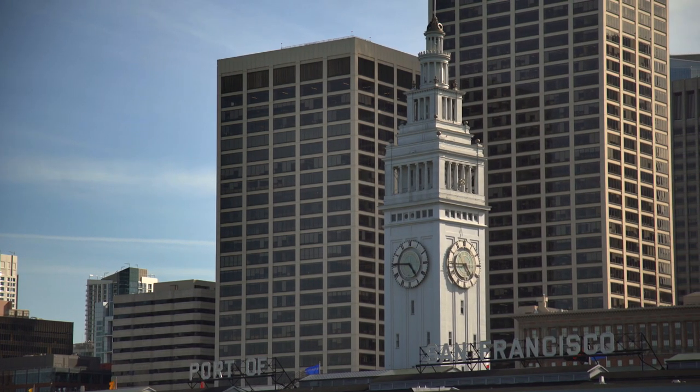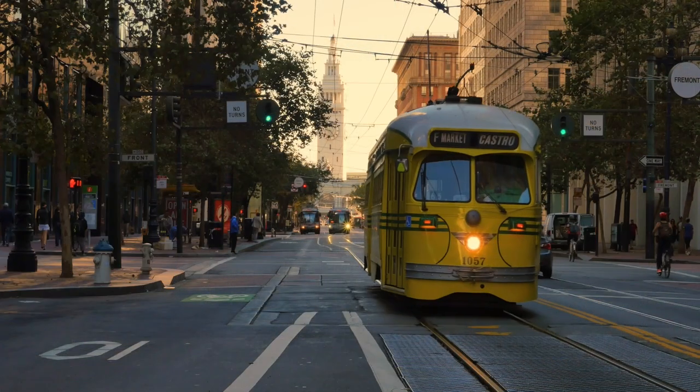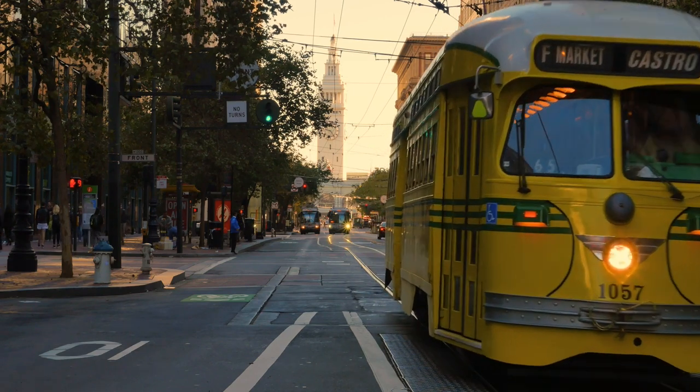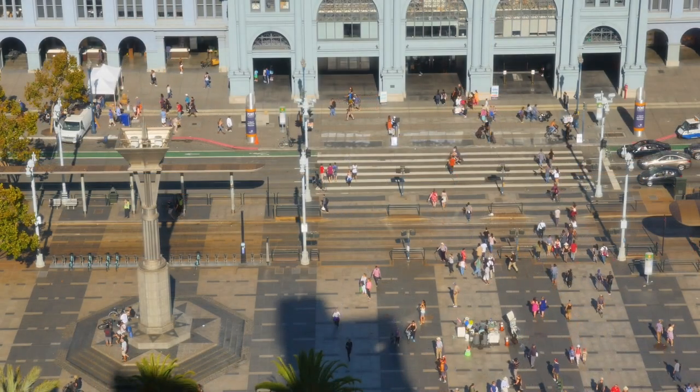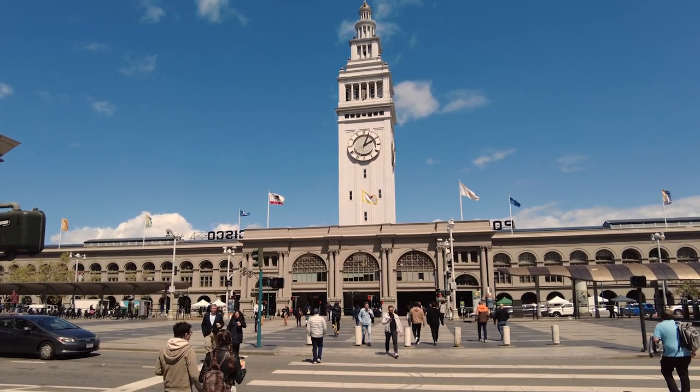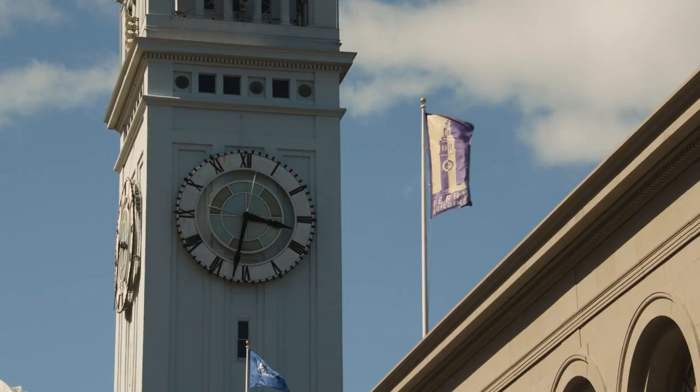The Ferry Building is one of San Francisco's most famous landmarks. Its location at the intersection of the Embarcadero and Market Street connects the port and the city's financial district. At its peak, as many as 50,000 commuters pass through the hub each day.